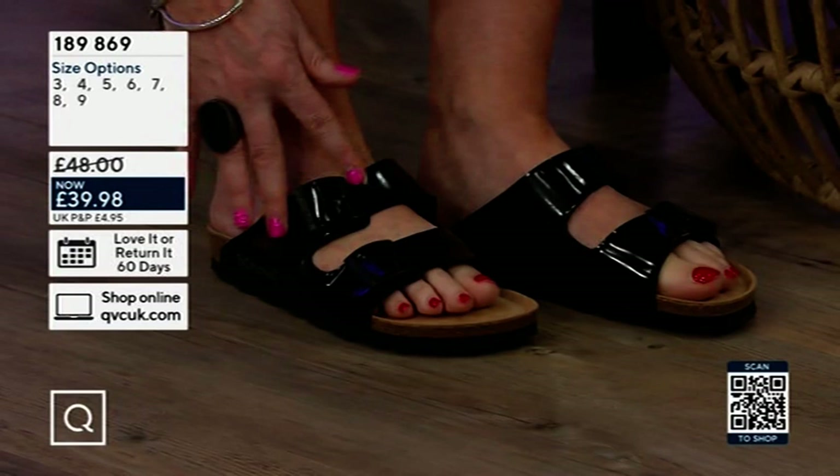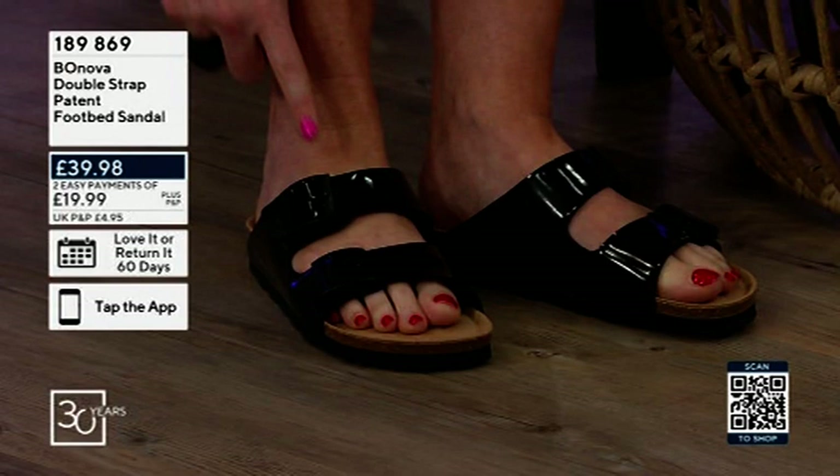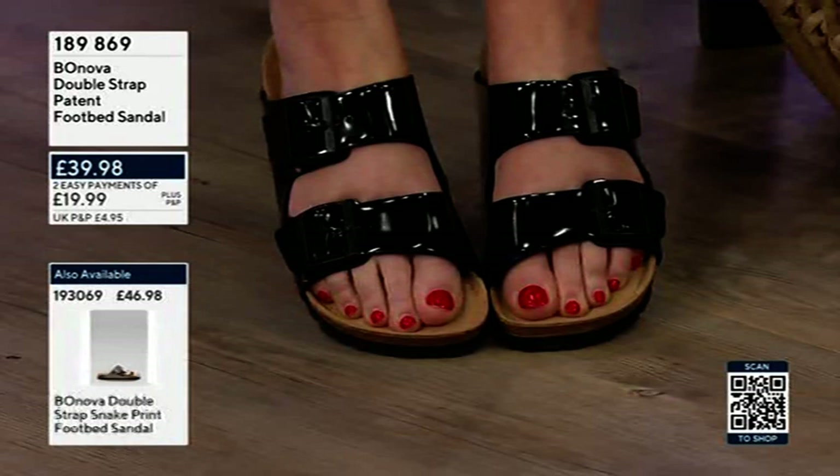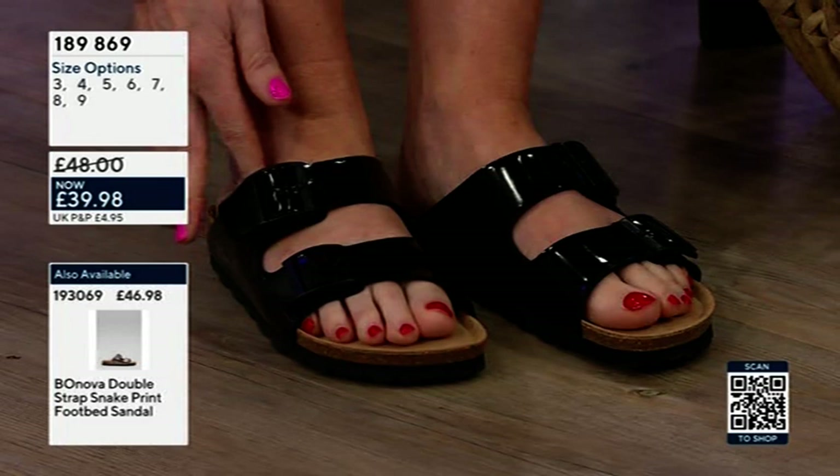You've got two easy pays of £19.99. The double strap patent footbed sandal is £39.98 — a brilliant price — and you've also got your easy pays of £19.99. They're really really soft, as you can see here.